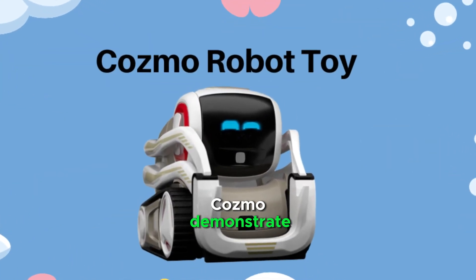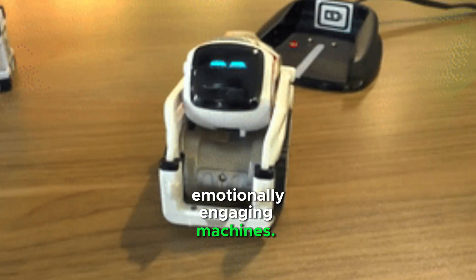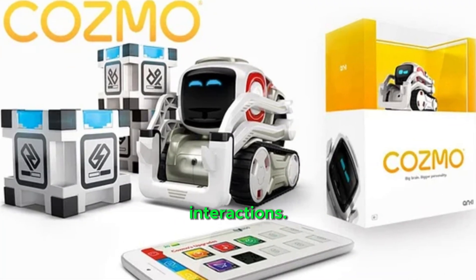Cosmo demonstrates how artificial intelligence can be used to create emotionally engaging machines, and helps bridge the gap between humans and robots through personality-driven interactions.